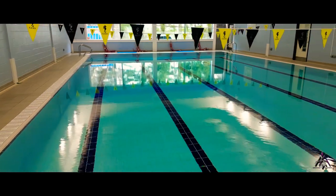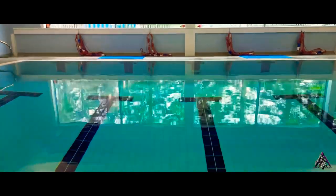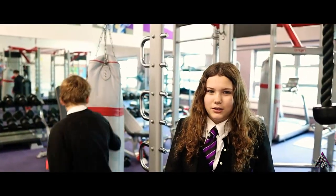This is Armadale swimming pool that we're so lucky to have in our school. This is our gym — this is where we come to stay fit and healthy and to practise our performance.